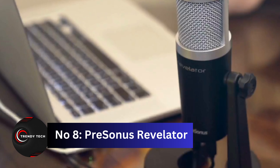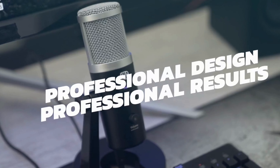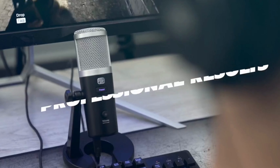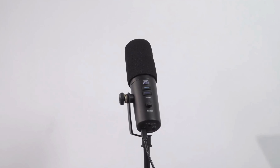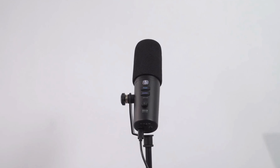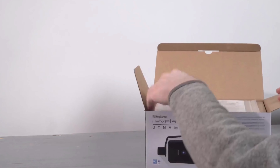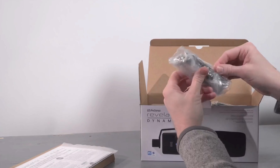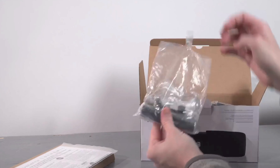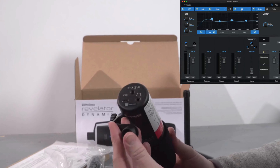Coming in at number 8, we have the PreSonus Revelator — your all-in-one solution for impeccable voice effects and audio recording. This versatile device is packed with features to enhance your audio journey. Featuring 8 professionally crafted voice effect presets, you can choose from options like broadcast, female vocal, space overlord, screamer, slap echo, android, AM radio, and standard reverb and delay. Plus, you have 8 additional preset slots to craft your custom sounds. The onboard controls put you in charge of headphone volume, mic gain, mute, and preset switching.